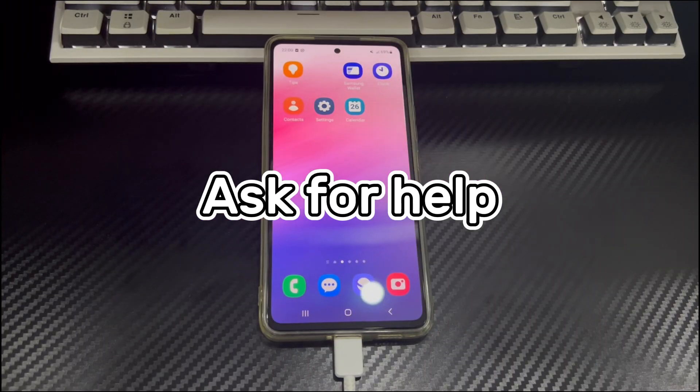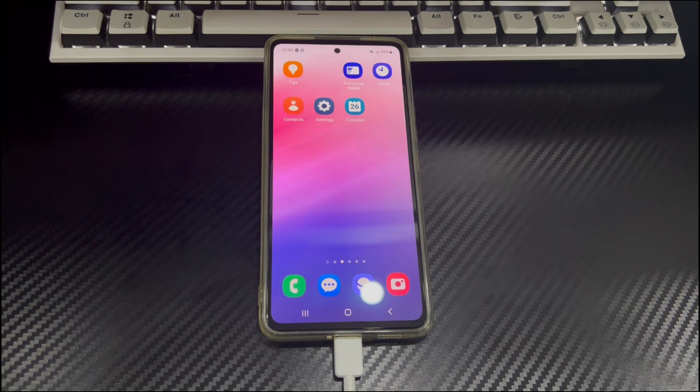Method 5 is to ask for help. When factory reset does not fix the issue, there may be a hardware problem. Since hardware-related problems cannot be fixed by yourself, take your phone to the nearest official after-sales service center or ask your carrier, who may have a solution to fix the AT&T logo stuck on Android phone screen.